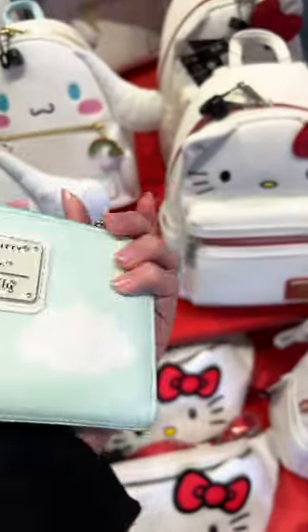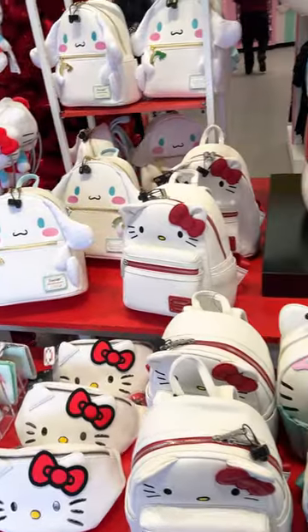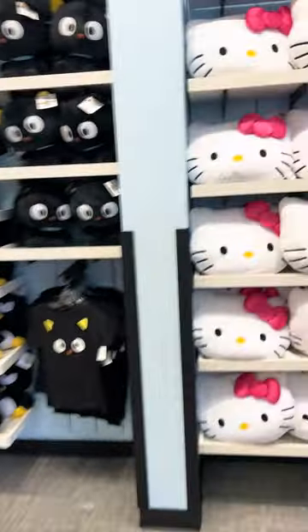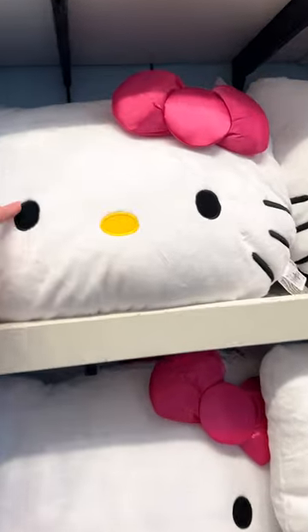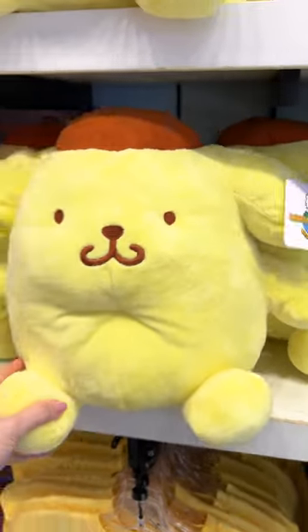They also have the Hello Kitty and Pusheen collaboration, and this is a Loungefly wallet. Besides all the Loungefly bags, they have so many stuffies — look at this little Hello Kitty plush! The cutest Pom-pom Purin plush, and he is $25.